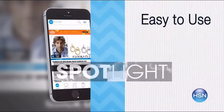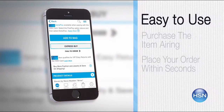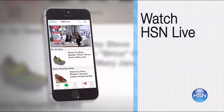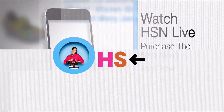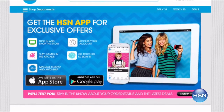The HSN mobile app is convenient and easy to use for all of your HSN shopping needs. On the app, it's easy to find the item you want and place your order within seconds. Read product descriptions and reviews before you purchase, or watch a live feed of HSN and purchase the airing item and other items that have recently aired. Just go to HSN.com and search 'app' to download now.